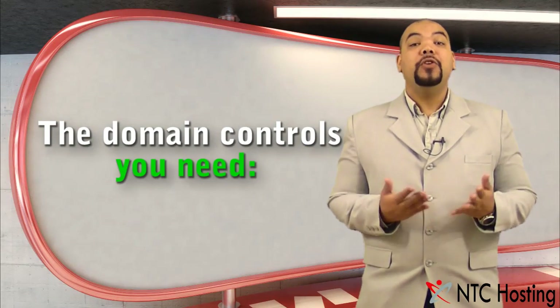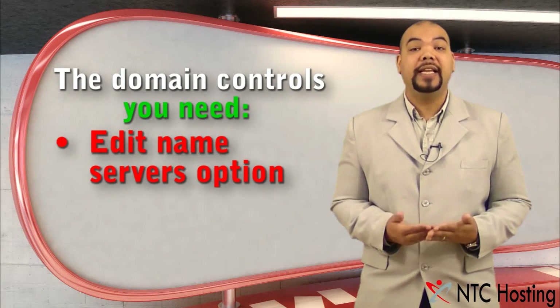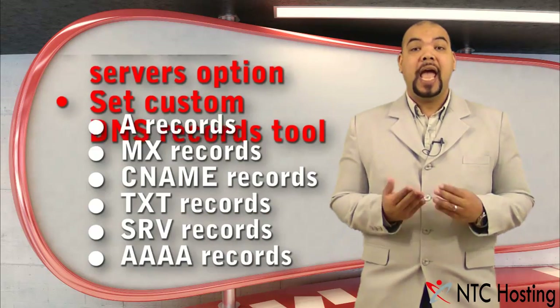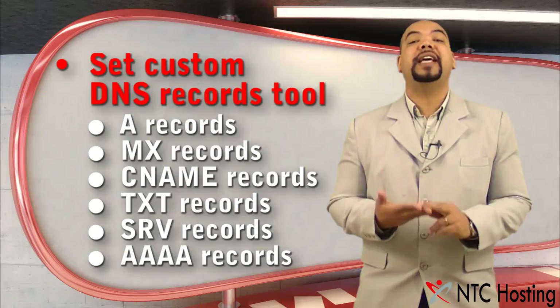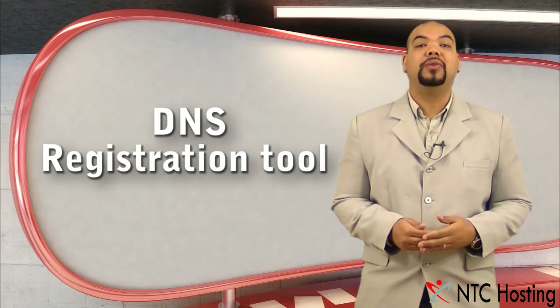Let's see what you can do with each of your domains. You can change its name servers anytime and also set custom DNS settings like MX and A records, CNAME records, and TXT records, by using the built-in custom DNS records tool.